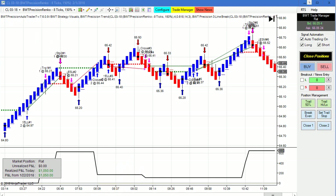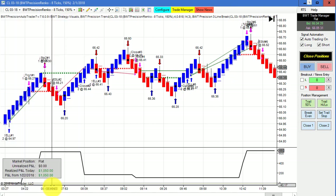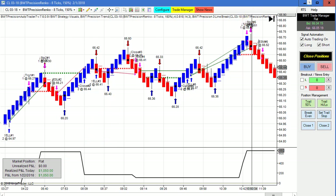The Crude Oil on a Precision Renko chart, 8 ticks with 150% reversal — this did pretty good. Our goal on this chart is $1,000, so we had a couple of ticks of positive slippage. This is also using our line break logic.